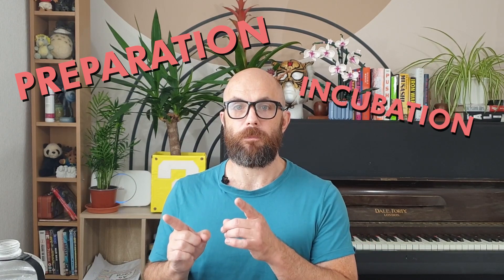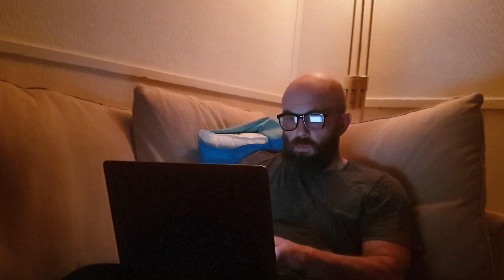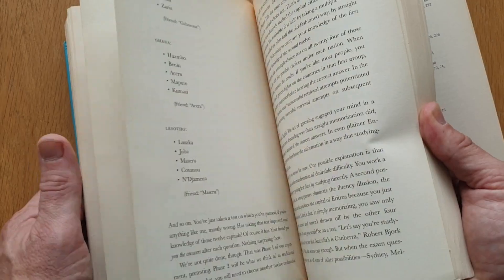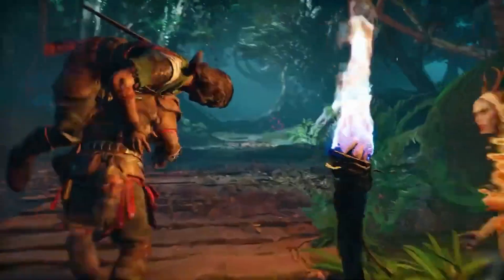Most scientists agree it comes down to a combination of preparation and incubation. You have to consider a variety of approaches and work hard, but after you've put the initial effort in, it actually helps to step away and give your brain space to work. If I'm struggling to write the intro to a video or newsletter, I read as much as I can on the subject, and then deliberately go away — go for a walk, play a video game, or have a shower — to give my brain space to think about it, and something usually comes to me. So procrastination can definitely help. But if you're still working on the six pencil problem, we'll come back to it in a minute.